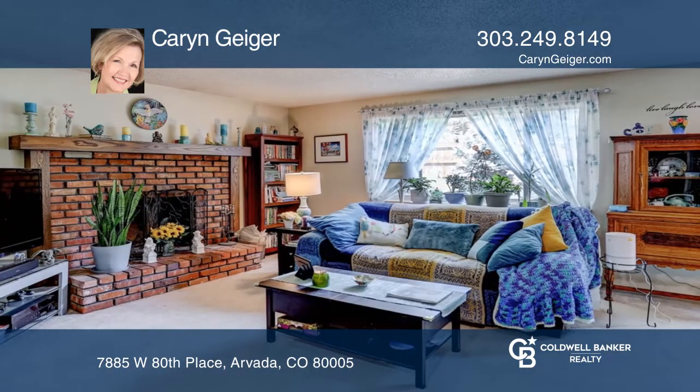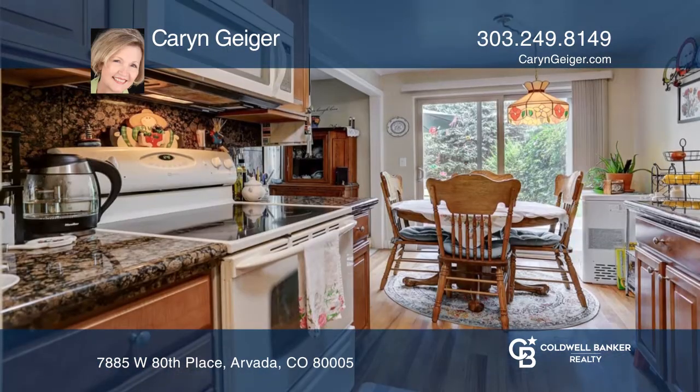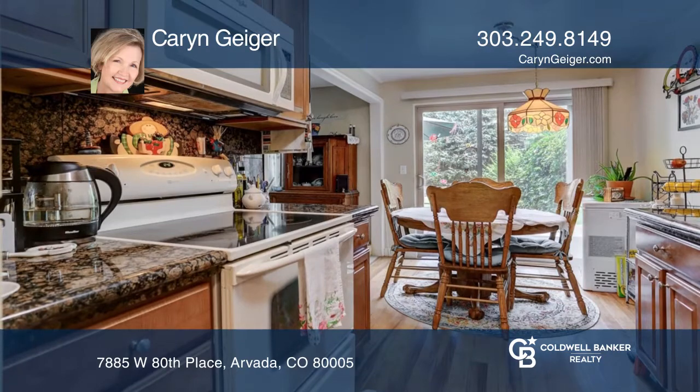Each unit has its own attached one-car garage and spacious fenced yard with mature landscaping. Amenities include the wood-burning fireplace, maple cabinets, and wood floors in the kitchen.